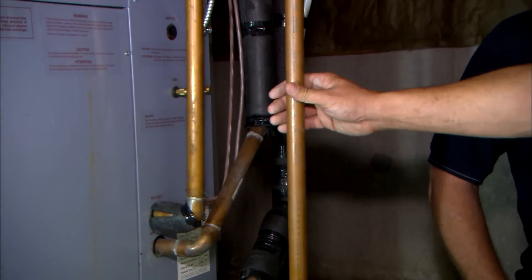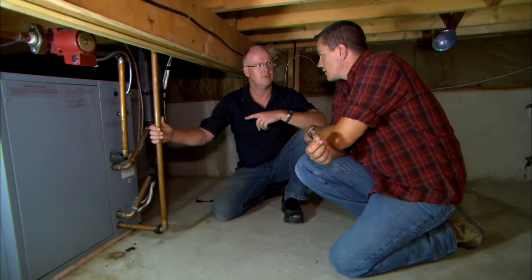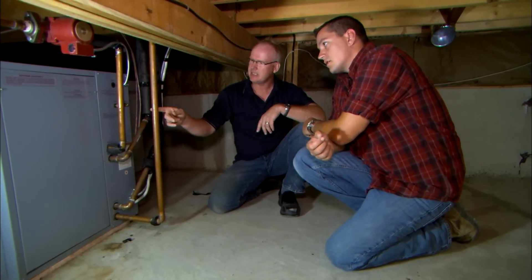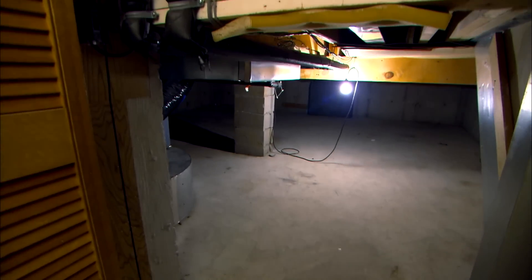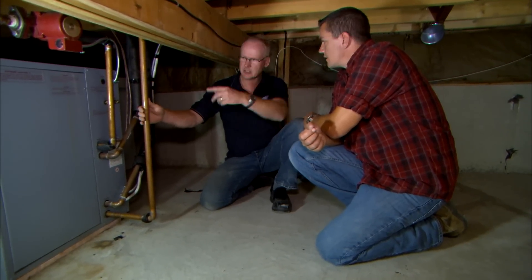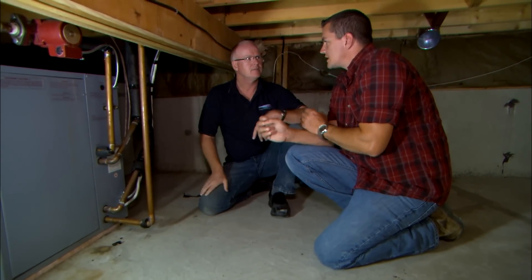Just grab onto that line right there, Damon. Is that ever hot? And this machine hasn't run for several days, and yet you can feel how hot those lines are. This heat is actually convecting from the electric water heater that this is attached to. So that could explain some of the high utility bills that they have, because it's actually taking heat from the hot water heater and running it the opposite way — instead of using the geothermal, it's actually running off that.